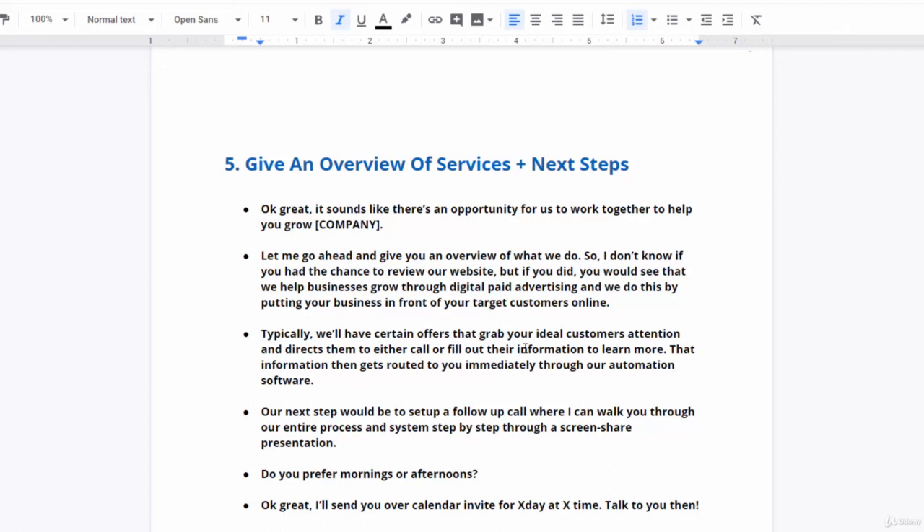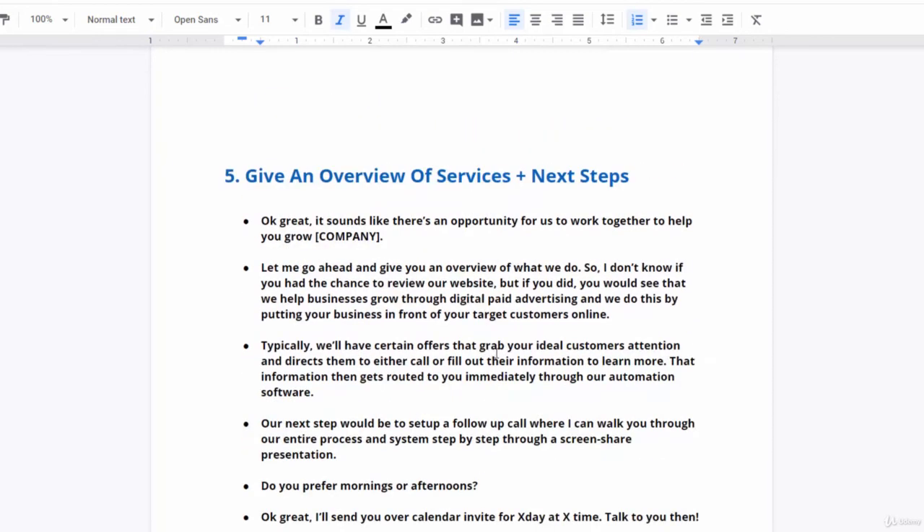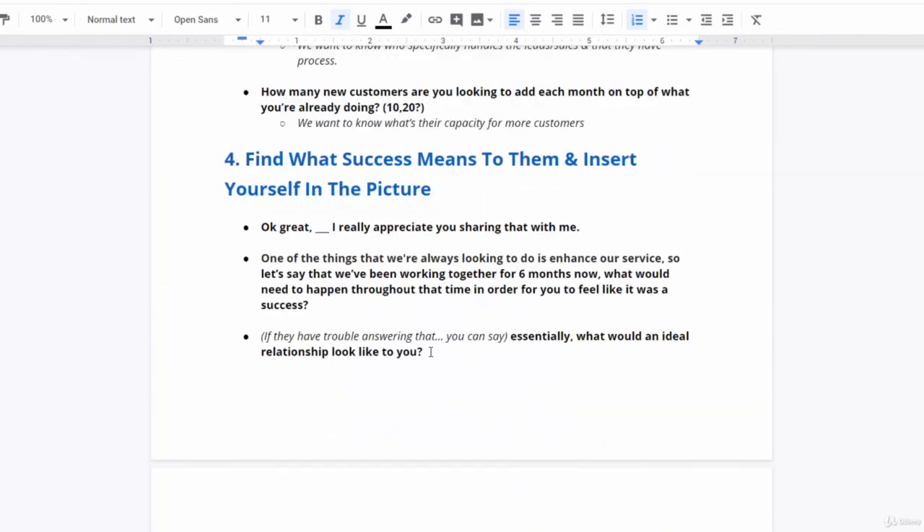That's the discovery call script. I would definitely go through this several times and practice it as well. I also recommend recording yourself so you can listen to how you're coming across and how you're using your tonality — that's very important so you come across as an expert and use the right voice inflections when asking questions or making a command. Don't forget the success definition question — it's the most powerful one, and it's going to insert you into their mind as the vehicle that gets them that success.